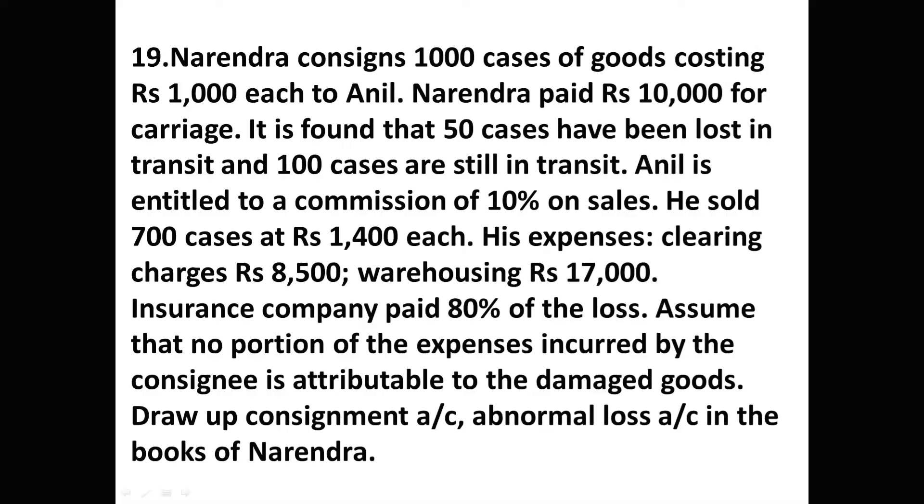Let us see the question first. Narendra consigns 1000 cases of goods costing 1000 rupees each to Anil. Narendra paid 10,000 rupees for carriage. It is found that 50 cases have been lost in transit and 100 cases are still in transit. Anil is entitled to a commission of 10 percent on sales. He sold 700 cases at 1400 rupees each. His expenses: clearing charges 8500, warehousing 17,000. The insurance company paid 80 percent of the loss. Assume that no portion of the expenses incurred by the consignee is attributable to the damaged goods. Prepare the consignment account and abnormal loss account in the books of Narendra.